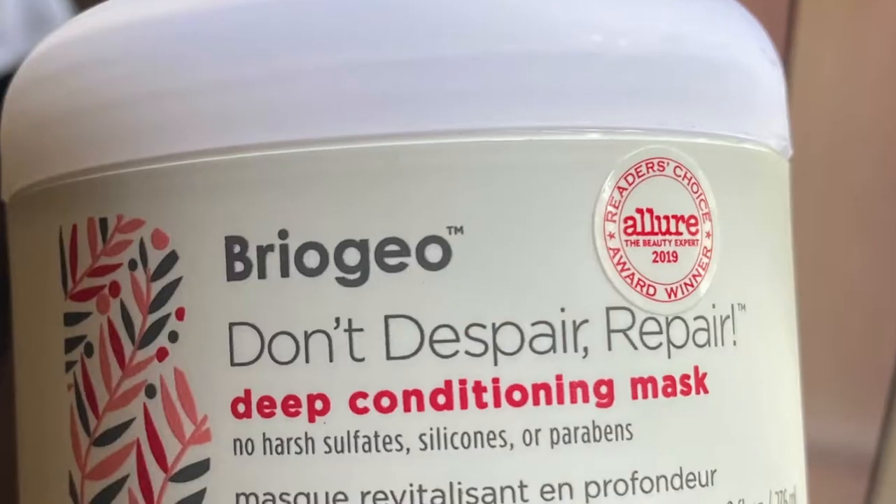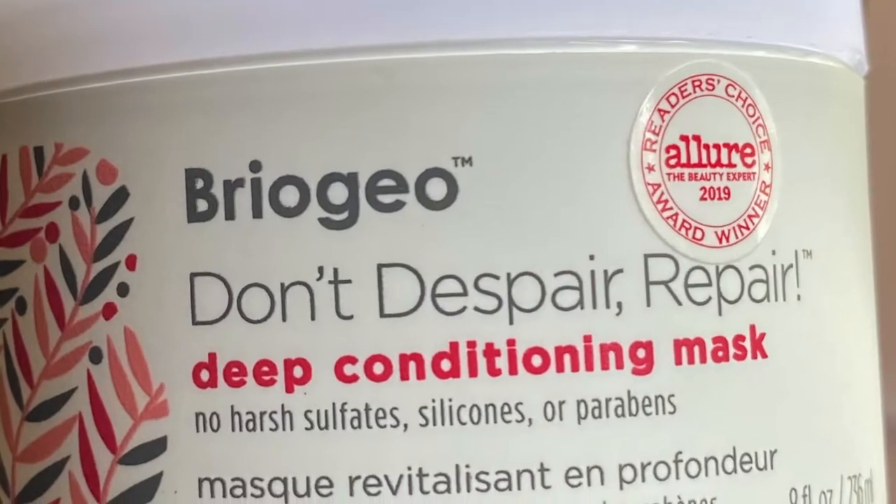Alright, I'm back. My hair is freshly shampooed, conditioned, and detangled. I'm just gonna go right in with the deep conditioner. I am using the Briogeo Don't Despair Repair Deep Conditioning Mask. I've heard really, really good things about this, and I'm very excited to try it. This is my first time.